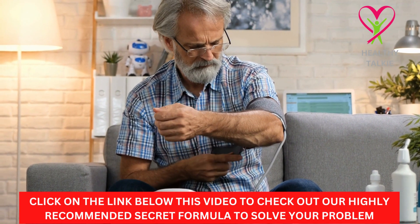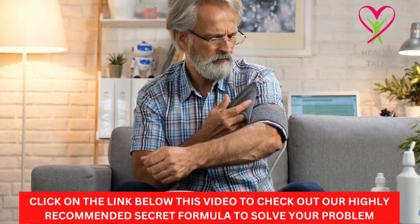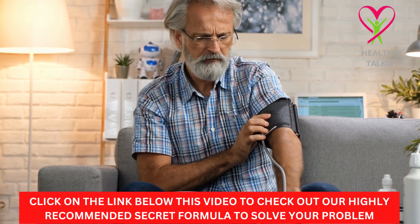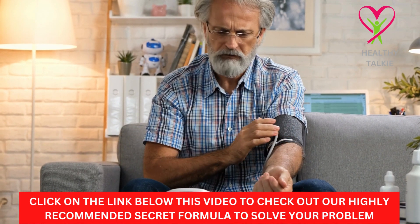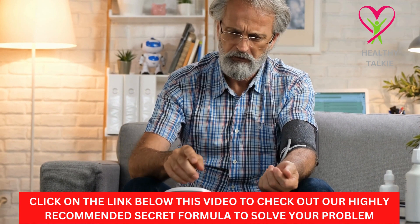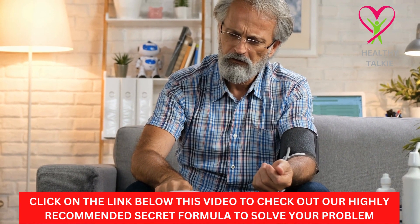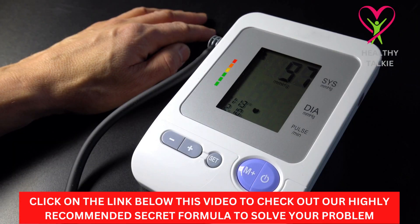If you have tried all these tips and are still suffering from high blood pressure, then check out the secret formula we recommend. This is an all-natural supplement that you can use to achieve your desired results and be free. It is easy to take, very effective, and highly recommended. Learn more about our secret formula from the link below this video in the description box and find out how it can help you to get rid of high blood pressure.